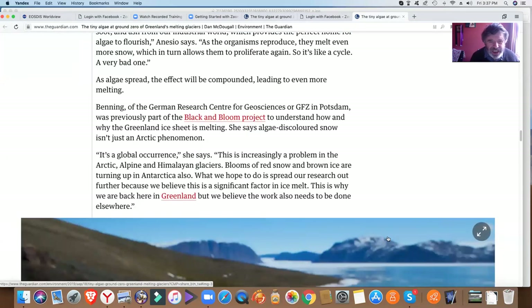It's a global occurrence, she says — this is increasingly a problem in the Arctic, Alpine, and Himalayan glaciers. Blooms of red snow and brown ice are turning up in Antarctica as well. What we hope to do is spread our research out further, because we believe this is a significant factor in ice melt. This is why we are back here in Greenland, where we believe the work needs to be done.